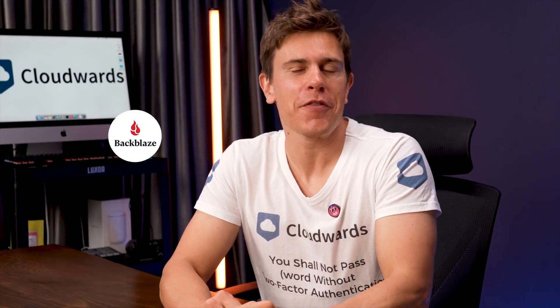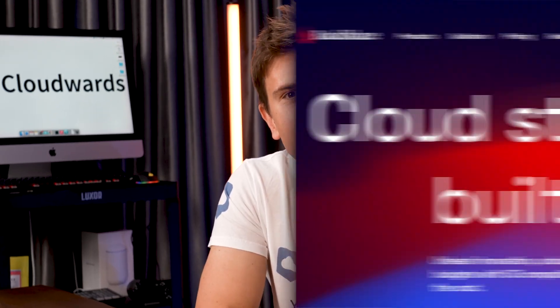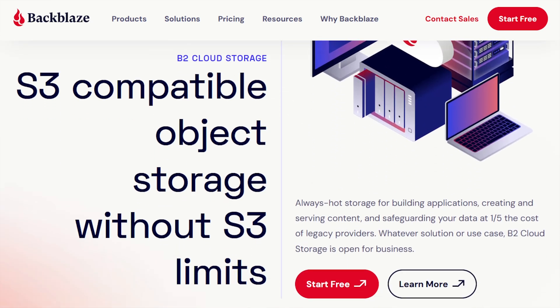I am back again with another Backblaze review, and a lot has changed since my last one. We've all got a little older and hopefully Backblaze has got better. It's added new features to improve its software and there's been some upgrades in the performance as well.